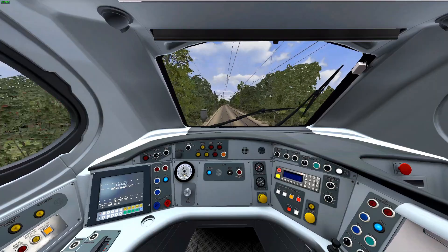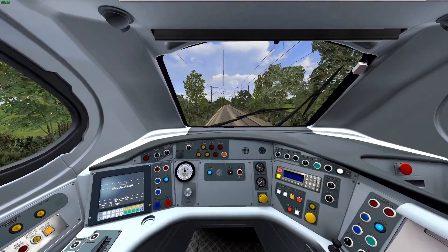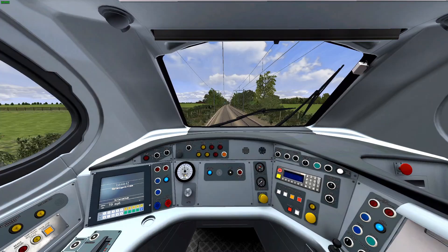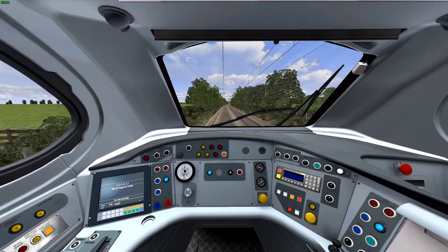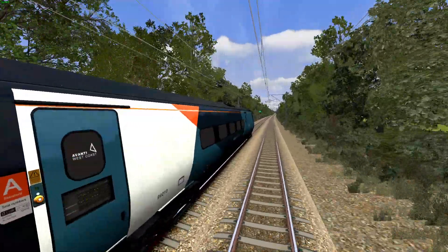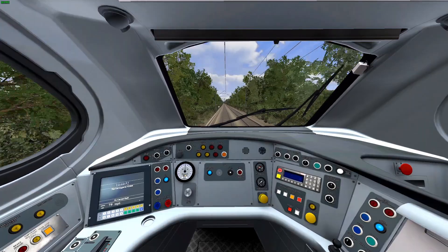I think it's very interesting to see why this Pendolino has destinations on the East Coast. Very strange. Also, why does it still say VT on the screen? Come on, Dovetail. This was obviously rushed.